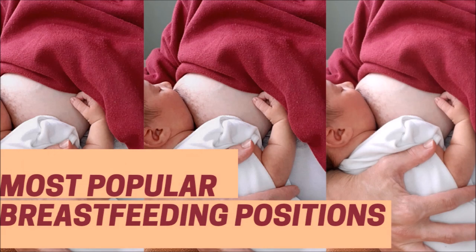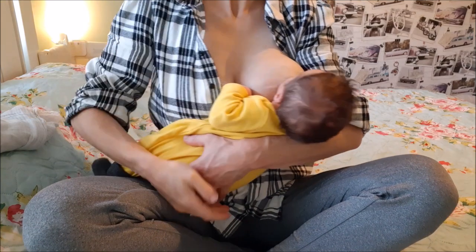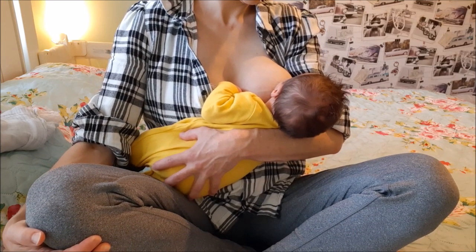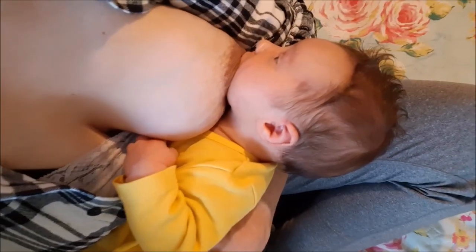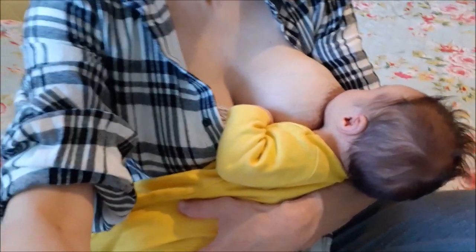So without further ado, let's get into the video. First up is the traditional cradle hold that most of us picture when we think of breastfeeding. Although this is a very popular position, especially for feeding older babies out and about, it is not always easy with a newborn as they will often require guidance for latch-on. It can however be useful from birth if your breasts are very large and full.